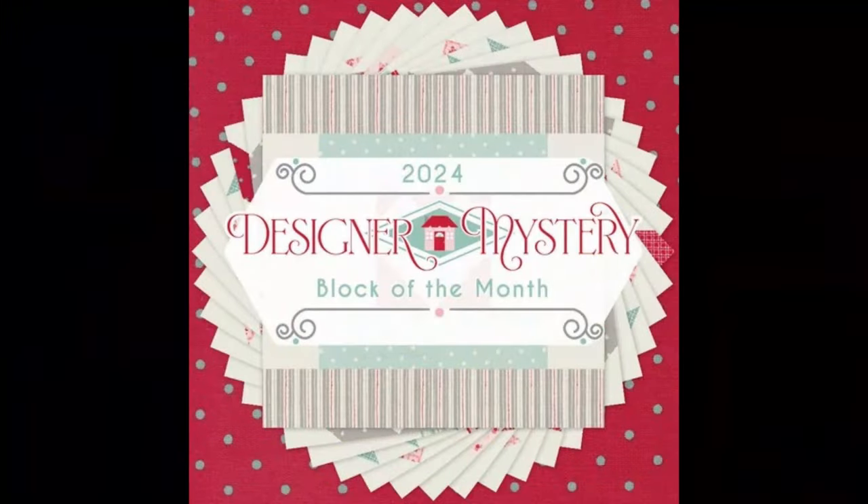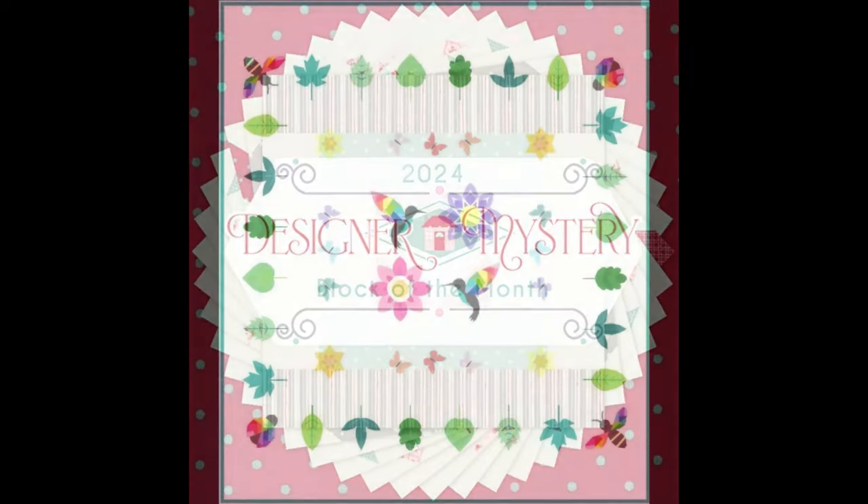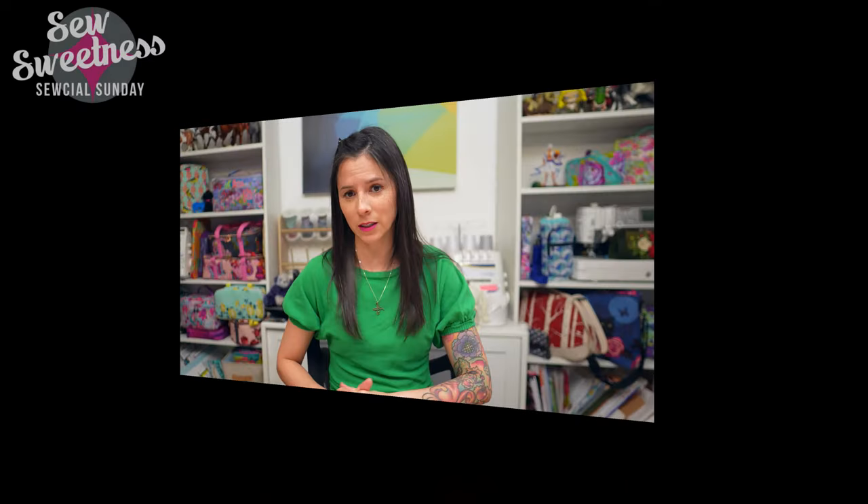Another mystery block of the month is from Fat Quarter Shop — also linked, using print fabrics. And one more I added last minute after a friend reminded me: the Meadow Quilt Along from Quiet Play, using foundation paper piecing. I love the imagery — the hummingbirds, bees, and leaves. I've linked to all of the quilt block of the months in the description.